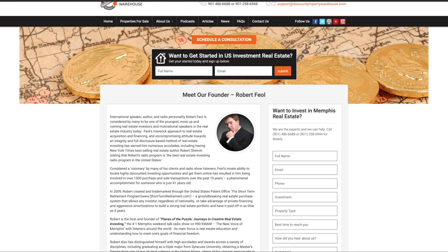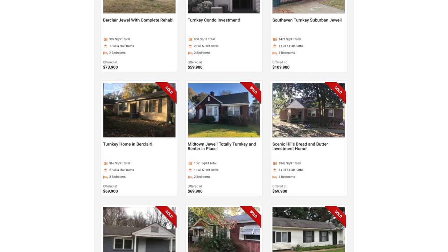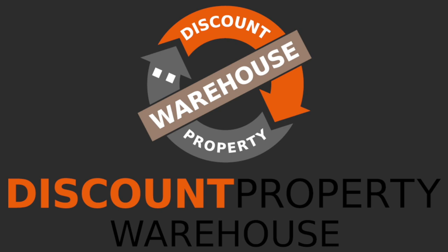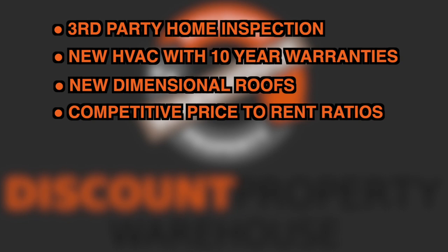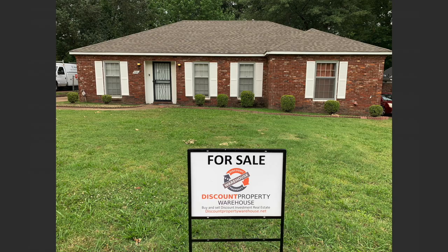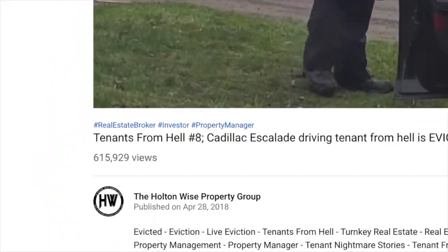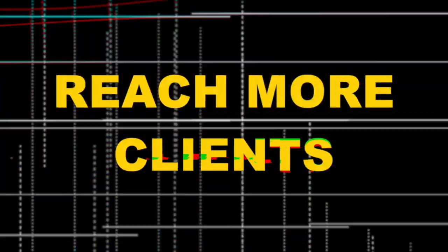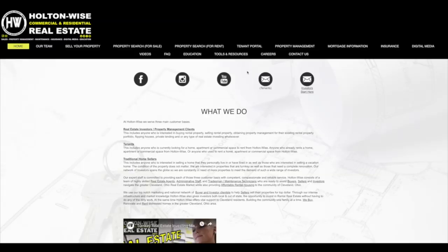Discount Property Warehouse, founded by real estate visionary Robert Thiel, author of the Short Term Retirement Program, is a complete turnkey solution for acquiring cash-flowing investment properties in Memphis, Tennessee. Our turnkey properties include a third-party home inspection, new HVAC with 10-year warranties, new dimensional roofs, competitive price-to-rent ratios, discounted property insurance, in-house property management, private financing, and much more. Call us today or visit DiscountPropertyWarehouse.com. Holton Wise has a worldwide audience of real estate investors — if you have a real estate-related business and would like to increase your sales and exposure, go to HoltonWise.com today.